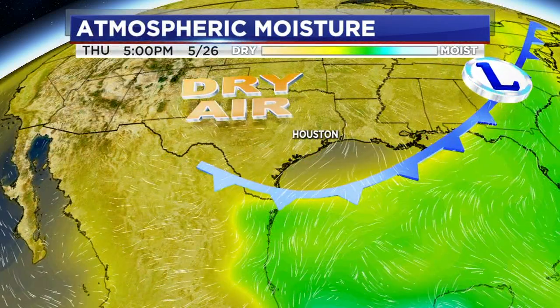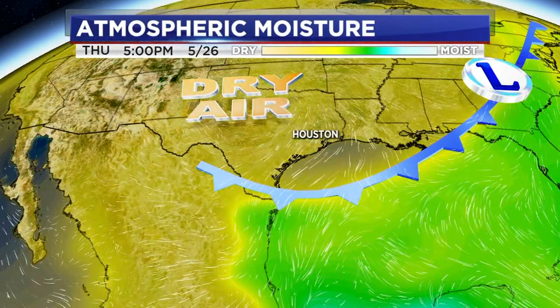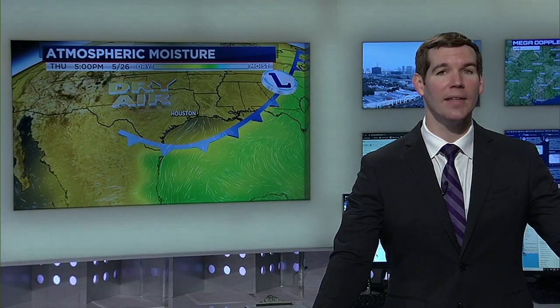And then by the end of the week, this front drops in, drier air starts to build in as well, and we will begin to dry back out. I'm ABC 13 meteorologist Kevin Roth, and that's a look at your tropical weather update.